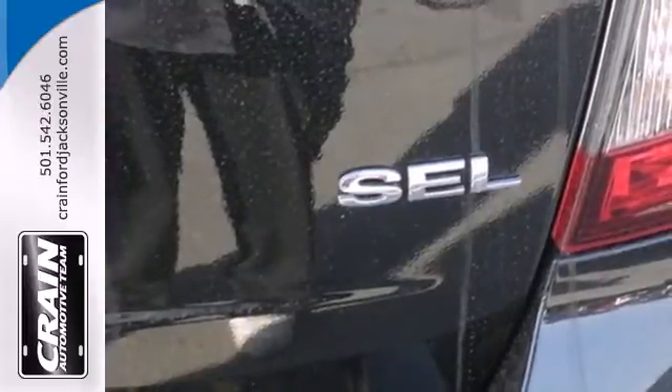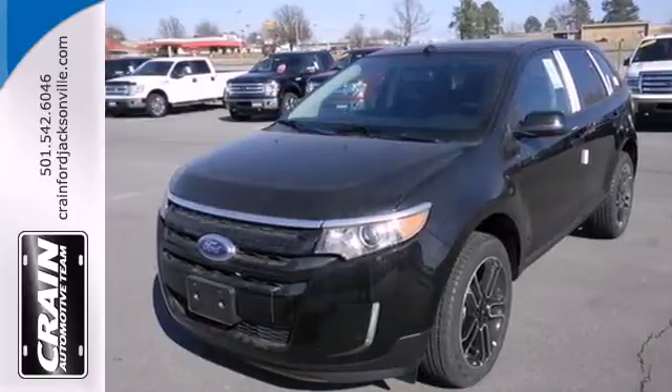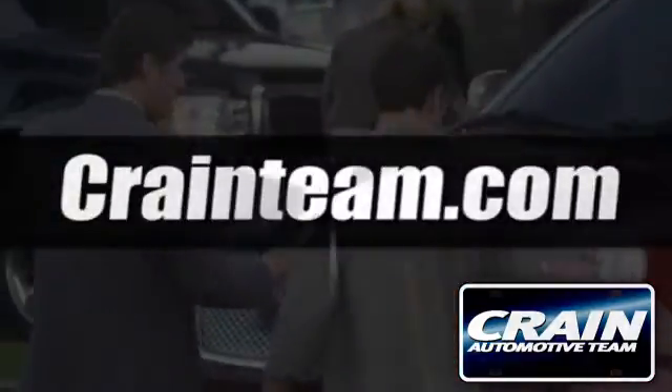Yet still turn heads on the highway. Taking you to the edge of what a crossover should be, make a statement in this one today. Visit us anytime at craneteam.com.